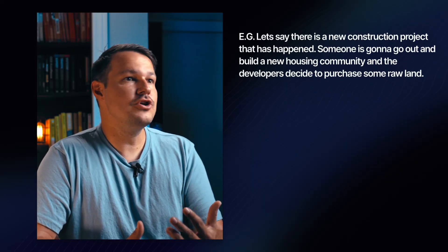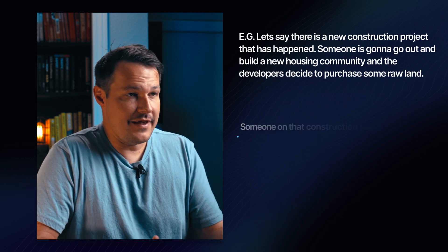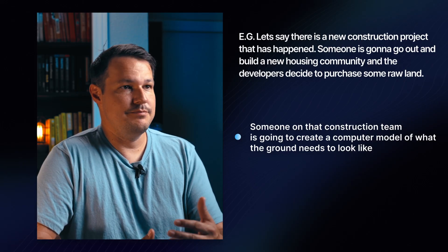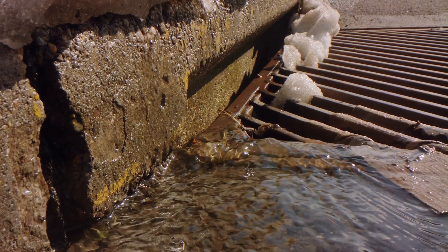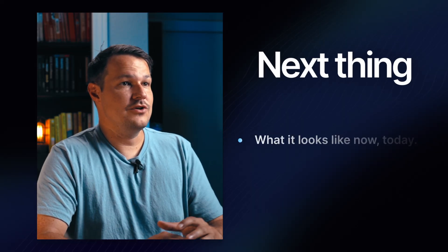I want to take a look at an actual example. Let's say there is a new construction project happening — someone's going to build a new housing community. The developers purchase some raw land, maybe an open field. Someone on that construction team creates a computer model of what the ground needs to look like before they start building the houses, because you can't go in and start building on undeveloped, uneven land. You need to carve out the base for the roads, think about drainage and water runoff, and have flat plots for the houses. Someone literally sits down and creates a computer-generated model of what that finished land looks like, and baked into that model is coordinate system information describing where all the points and lines are on the actual earth. Now that they know what the finished ground needs to look like, the next thing they need to know is what it looks like today.